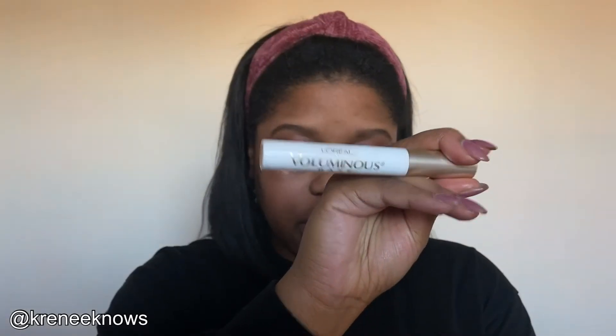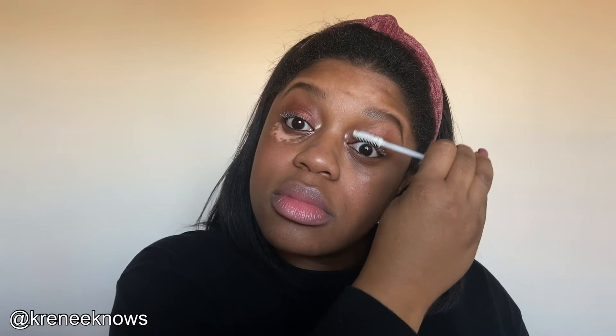I prime my eyelashes because I'm extra when it comes to my lashes and I don't use falsies. This is the Voluminous Base from L'Oreal — their lash primer — so I do that first on my upper lashes. I just got some on my contact, which is always great — now it looks foggy!